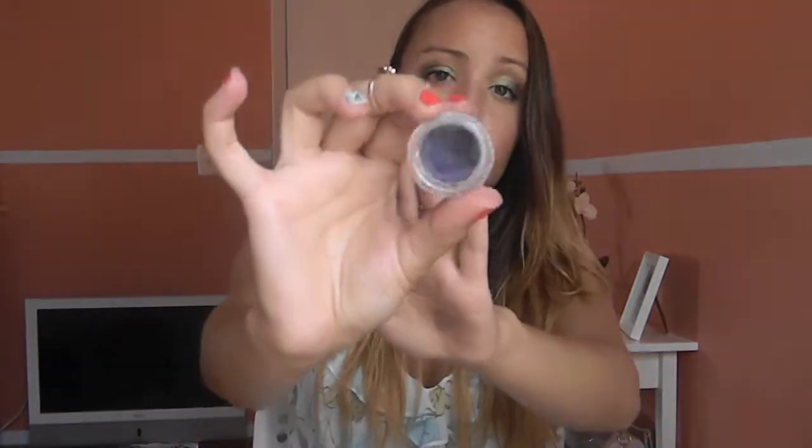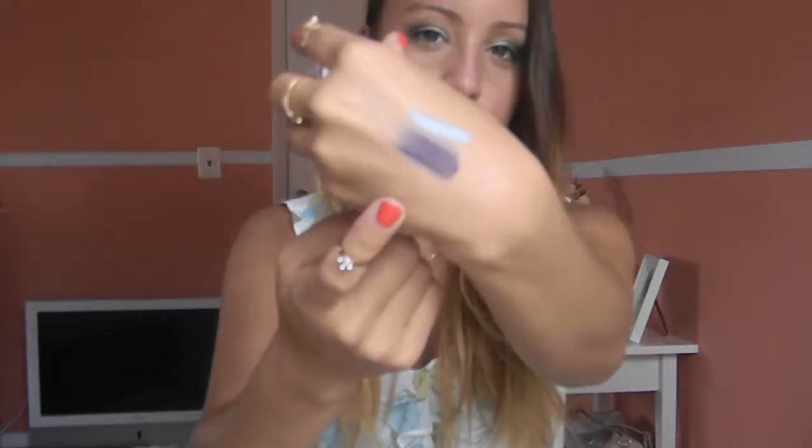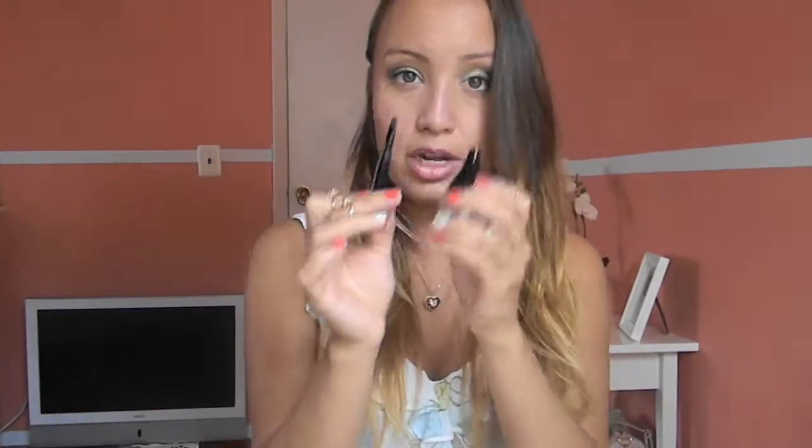I also have another eyeliner I got in one of my Ipsy bags: the Kaelin Line Fix Gel Eyeliner in Purple. It's a purple cream eyeliner, and I like it because purple is on the opposite side of the color wheel from green, so it makes green eyes pop. I use it for a purple winged liner and it works really well on the waterline too. It's really creamy, stays on for a while, and it comes with a little brush at the lid which is great for applying the product.